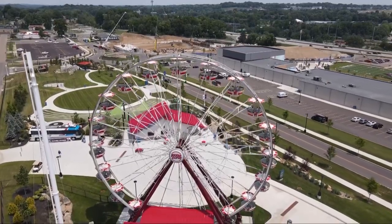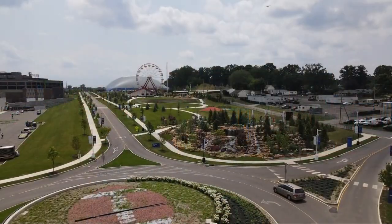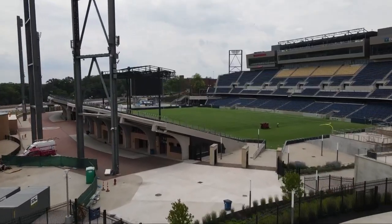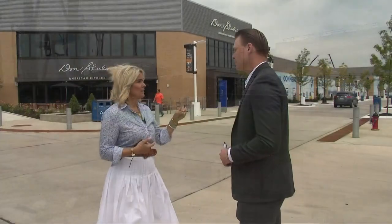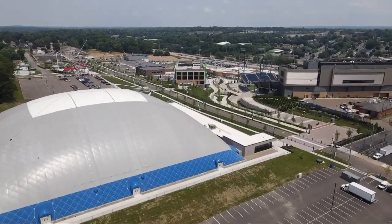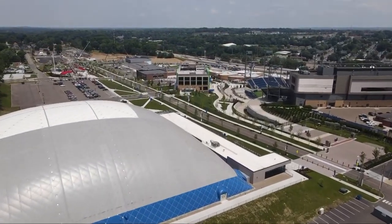At the Hall of Fame Village, you can eat, shop, and play. What you can expect this year versus last year is much more activity — our campus was not operational to the extent that we are now. The 112-acre campus is just steps away from Tom Benson Hall of Fame Stadium. Ann Graffis, Executive Vice President of Global Marketing and Public Affairs at Hall of Fame Village, tells me there's plenty to do if you can't go to the game.